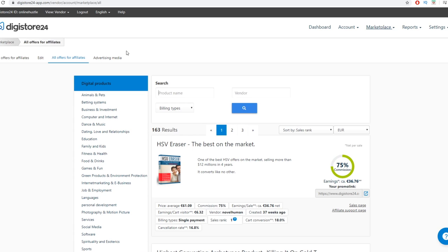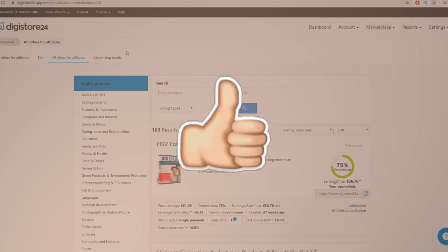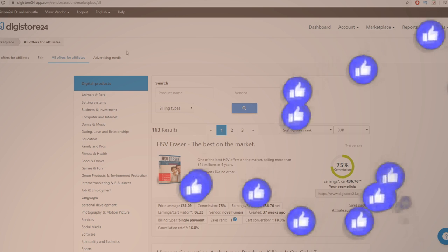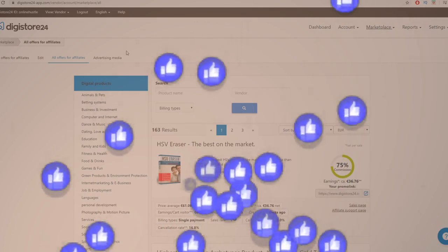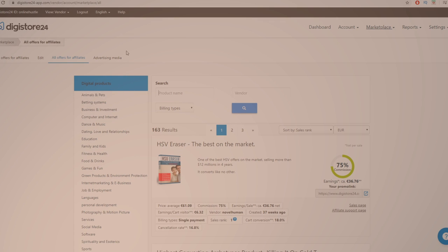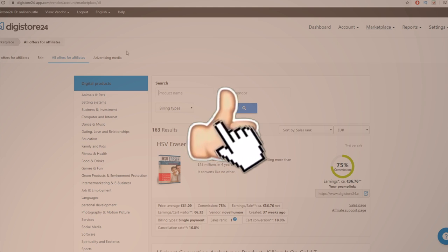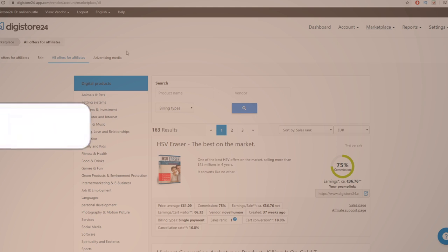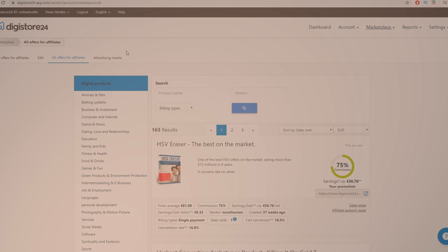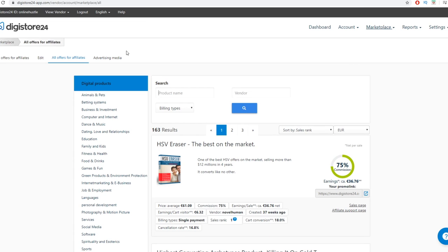Right before I show you the tool we're going to be using, if you haven't already, drop a like and leave a thumbs up on this video. When I see likes and comments, I know you're enjoying the content and getting value from it. If you have any questions or need help, feel free to leave a comment below — I'll be reading and replying to all of those comments as soon as possible.